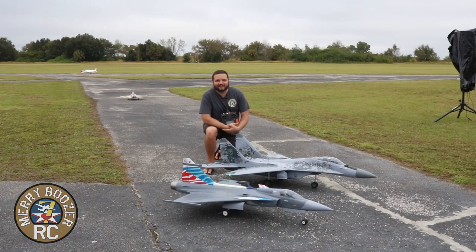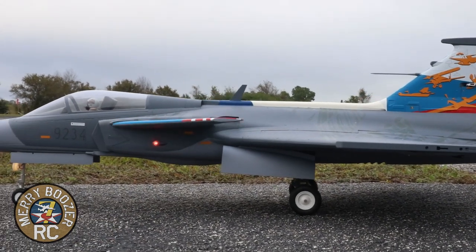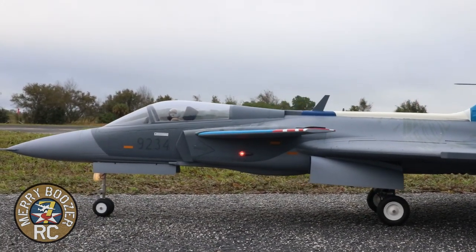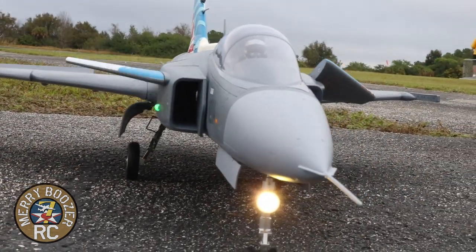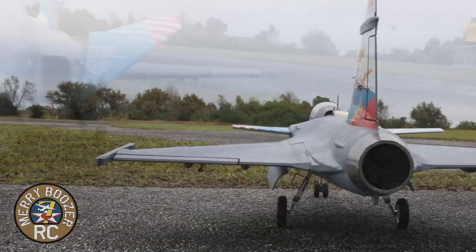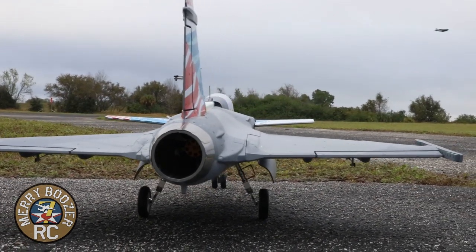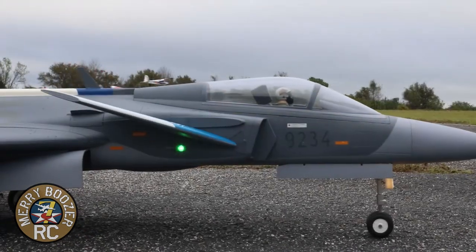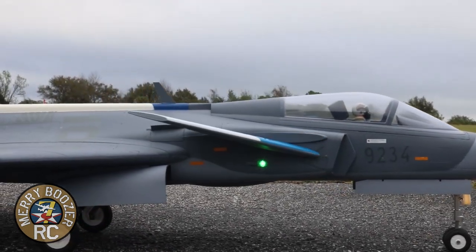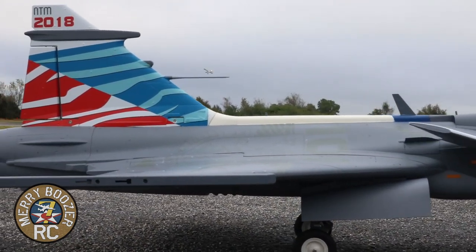Welcome back to the Merry Boozers RC channel. Today we have our Free Wing Grippin here on the deck, and we're at the Merry Boozers Toys for Tots fly-in. We're going to be flying this airplane today for all the crowd to see — hopefully nothing bad happens. There are jets everywhere right now and we are having a wonderful event. Florida E-Jets is coming up at this same field in February, 4th through the 7th, so if you can make it out, it would be a wonderful time.